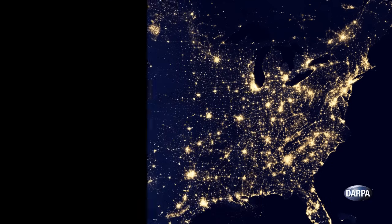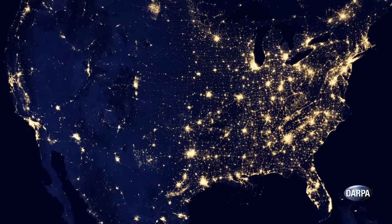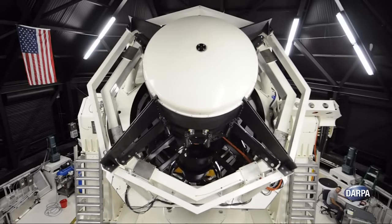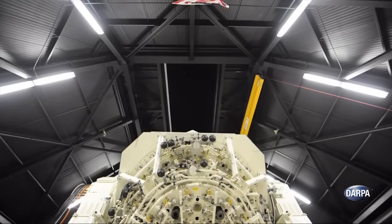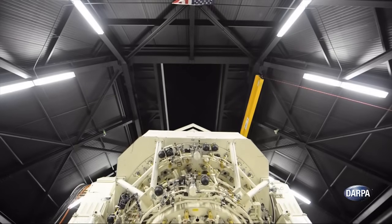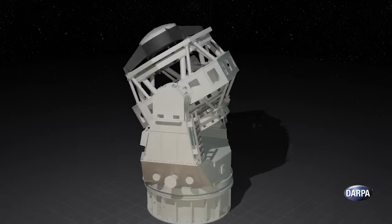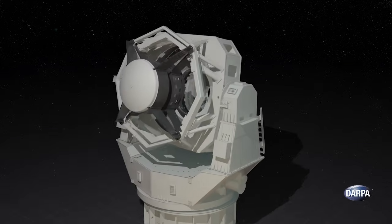SST can search an area larger than the continental United States in seconds and survey the entire geosynchronous belt within its field of view — one-quarter of the sky — multiple times in one night. SST has enabled these game-changing capabilities by developing many technological firsts.